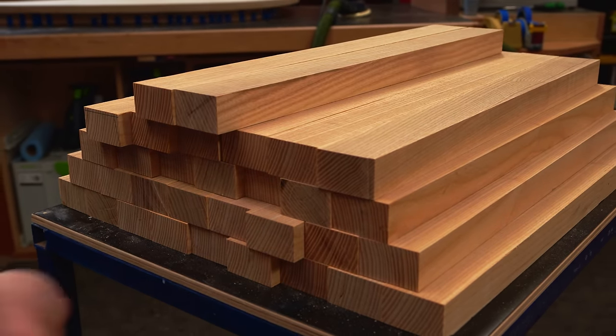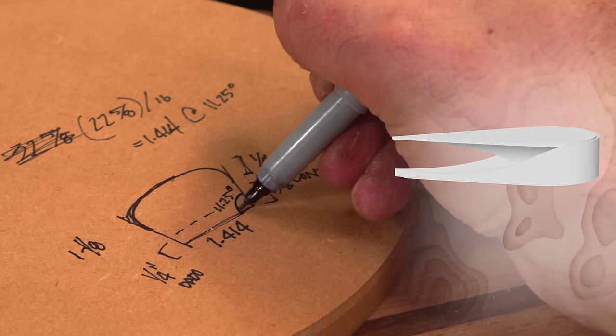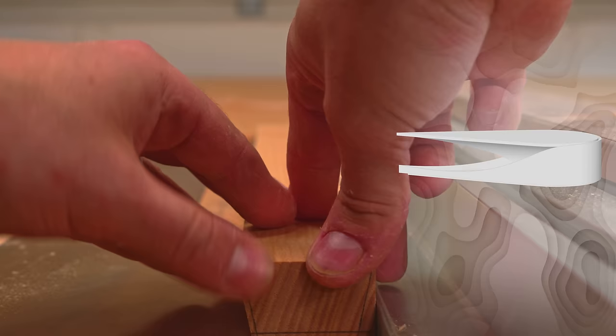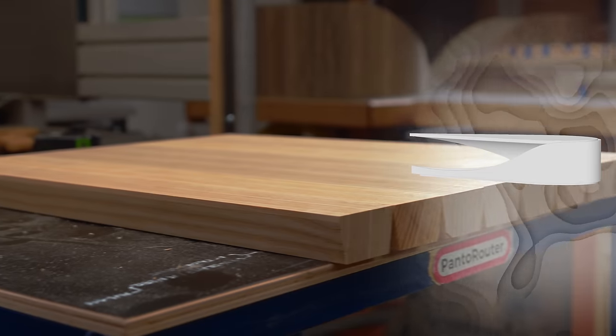Iteration 1 of any design is usually pretty rough. The first seed to reach germination on this coffee table was the slow erosive effect that a river has on the bank below the surface. I pictured the base stacked and carved.